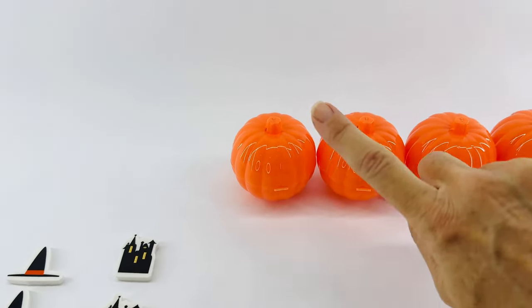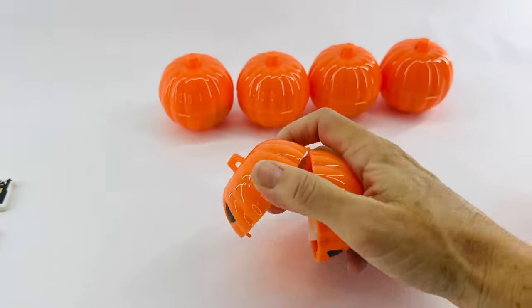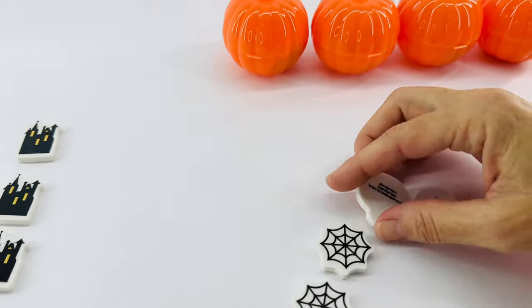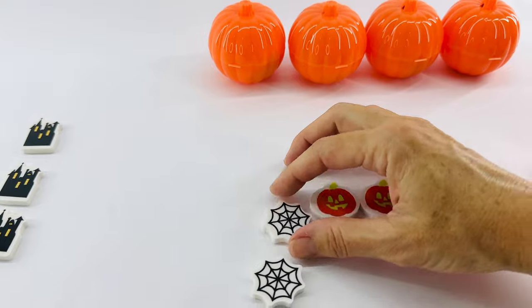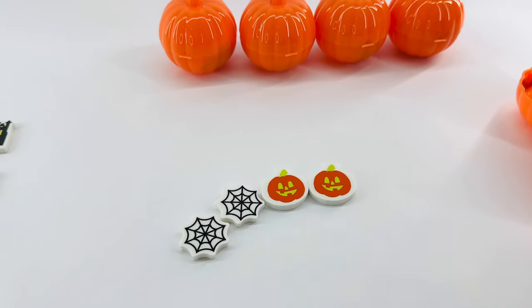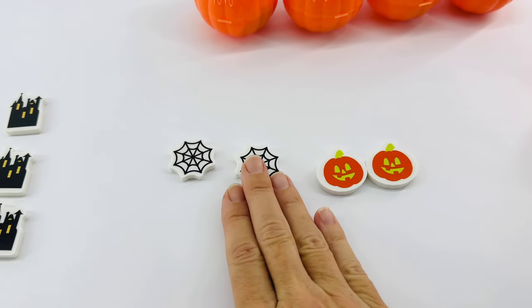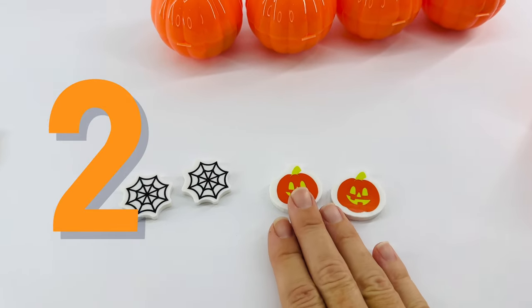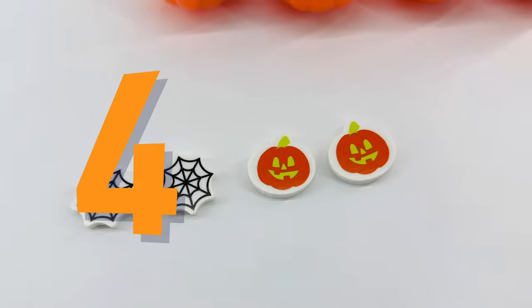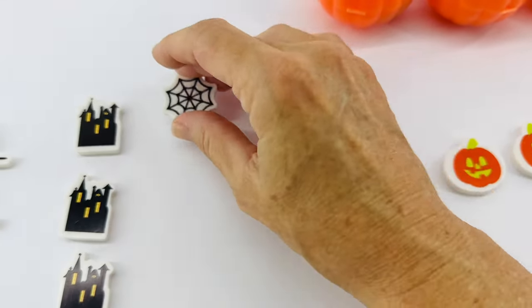Are you ready for our next jack-o'-lantern? Here we go. Let's see. Hmm, I wonder what's inside here. Oh, look! There are more pumpkins and those are spiderwebs. Definitely have some spiderwebs around Halloween. Let's count them. Will you help me? One, two, three, and four. Four Halloween items.